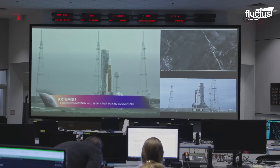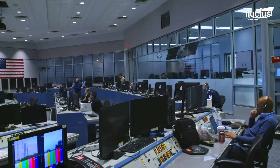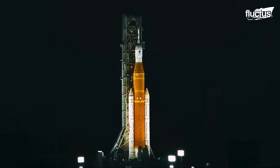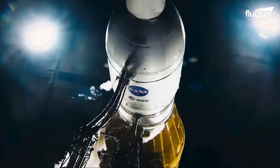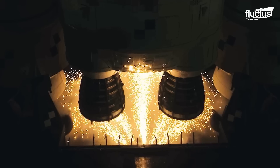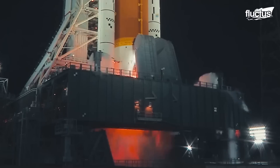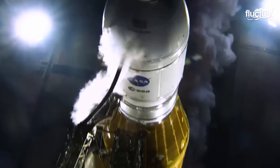Artemis 1 was the flight test to launch the uncrewed Orion spacecraft around the moon before the Artemis 2 mission with astronauts aboard. On November 16, 2022, Artemis 1 was launched on the Block 1 variant of the Space Launch System, or SLS, with the highest payload and lift-off thrust of any rocket currently in operation.